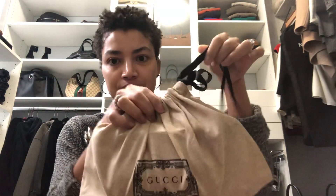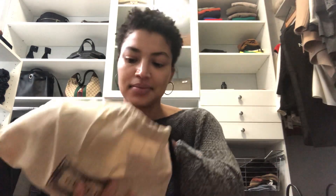Then we have our dust bag, which is also very interesting looking. Ta-da! It's a belt bag. Specifically it is the Gucci Eden belt bag.